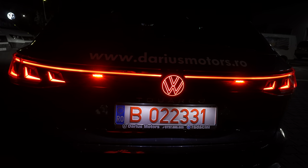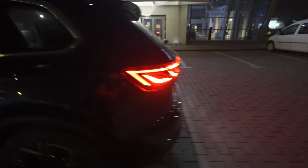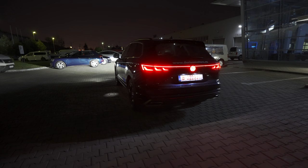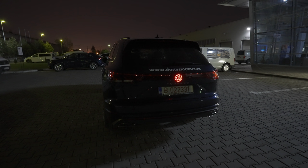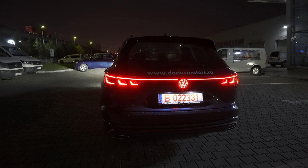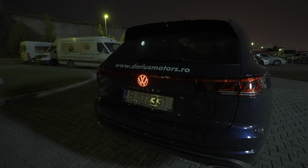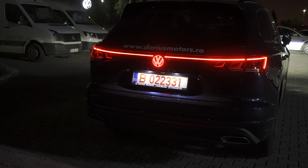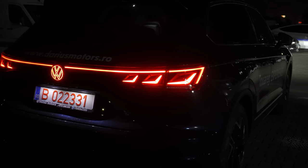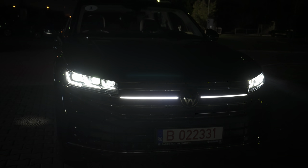Actually, before going inside I want to show you something really incredible — something you can change from the car's settings. For example, when you lock the car you'll see this beautiful light animation playing. Look at this — how cool is that! When you turn on the car it plays this beautiful welcome light sequence as well. Trust me, in reality it looks really impressive. Every single person will be impressed seeing that. The front has a similar nice playing light animation.